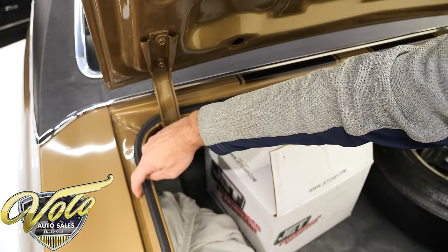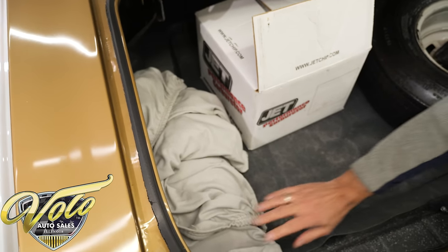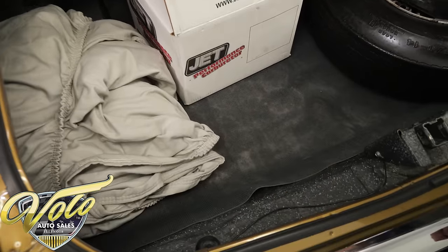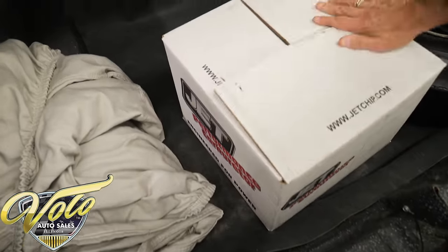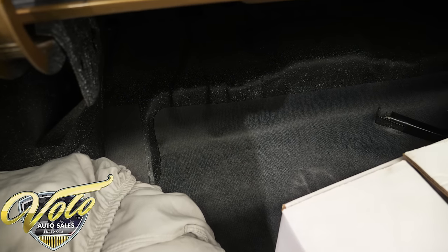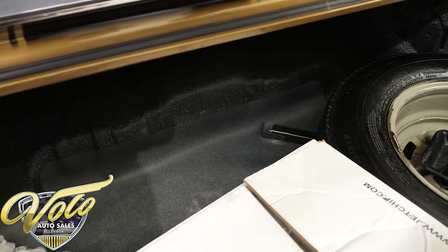Here are the original spot welds and the original part number inside the trunk. This is not spray-canned — this is the original spatter finish, which you rarely see. All the trunks I show you have been re-sprayed. Rarely do you see original spatter, and never do you find it in this good a condition.